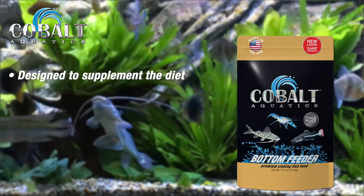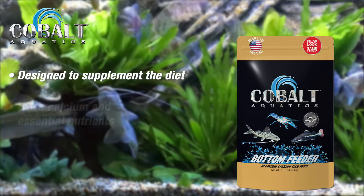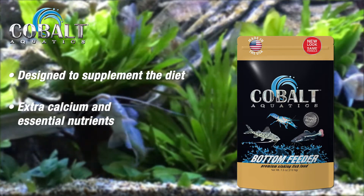Bottom feeder pellets are designed to supplement the diet of these unique creatures, providing extra calcium and essential nutrients that bottom feeders require.